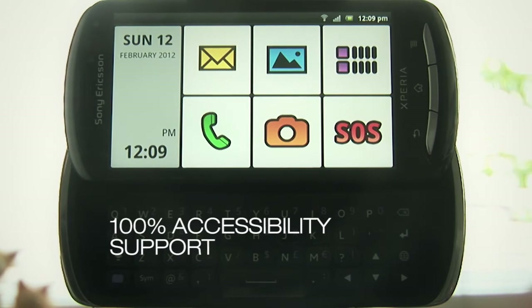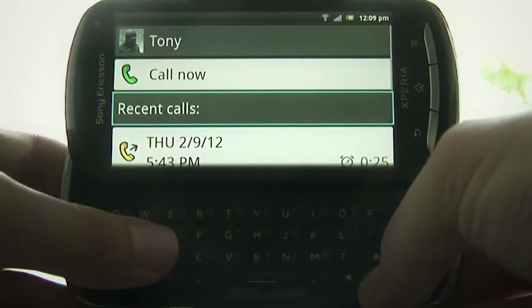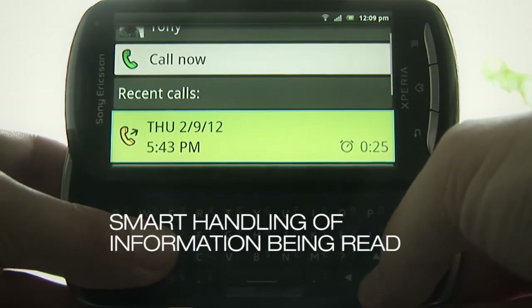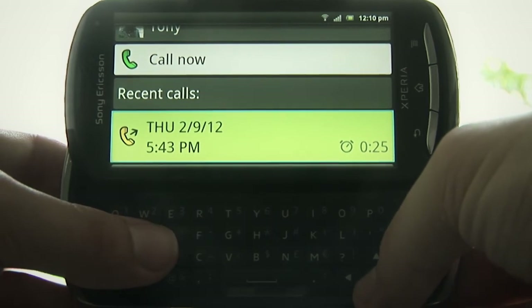Home of Big Launcher: 12:09 PM, Sunday 12th February 2012. Recent calls — outgoing call at 5:43 PM, Thursday 9th February, duration was 25 minutes.